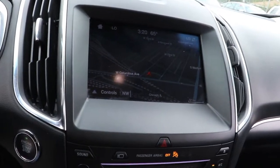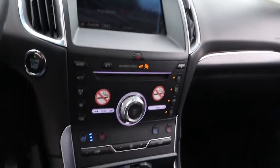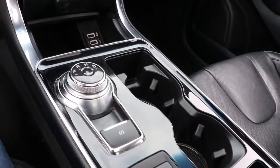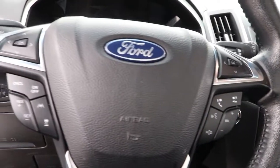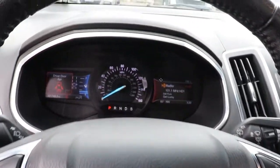The following are some of this vehicle's highlighted options: keyless entry, satellite radio, power liftgate, power passenger seat, fog lamps, heated front seat, electronic stability control, aluminum wheels, dual zone AC, and power driver seat.